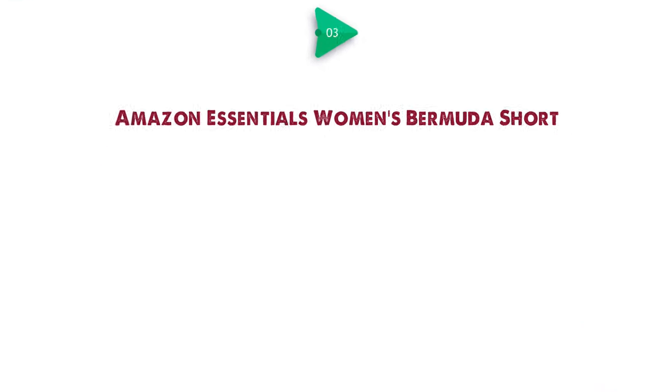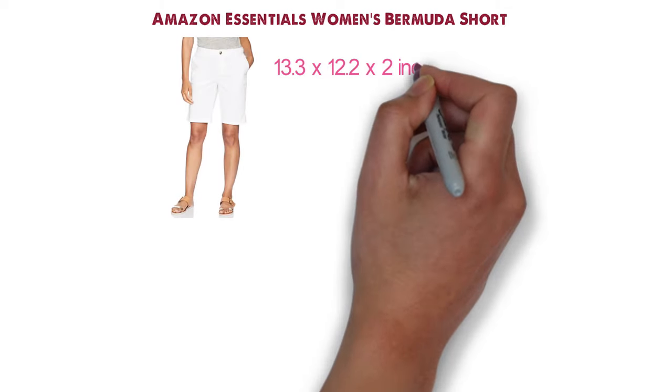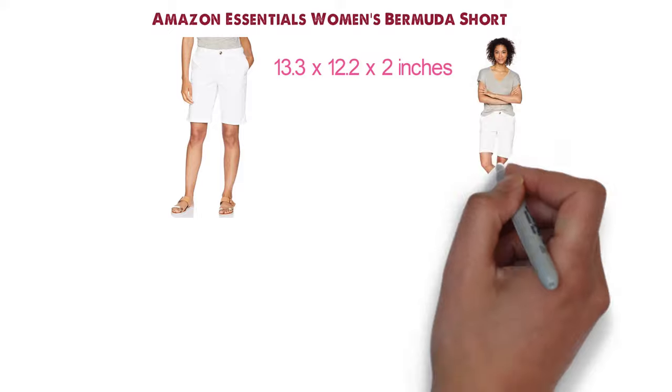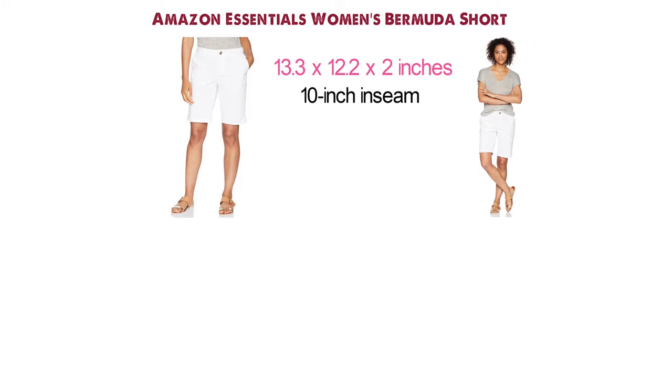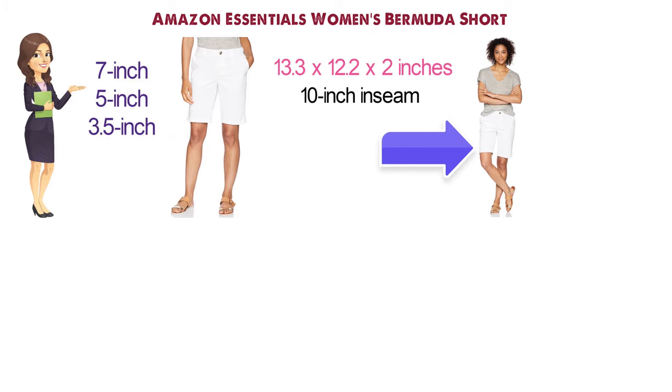At number 3, we have the Amazon Essentials Women's Bermuda Short. The Bermuda Short by Amazon Essentials features a 10 inch inseam with a longer leg that is slightly tapered and ends just above the knee. It is also available in a 7 inch, 5 inch, or 3.5 inch seam to suit your preference.